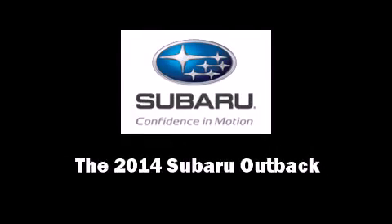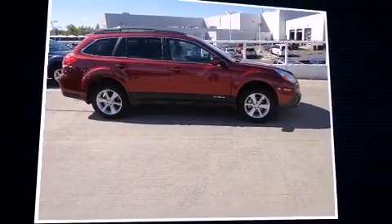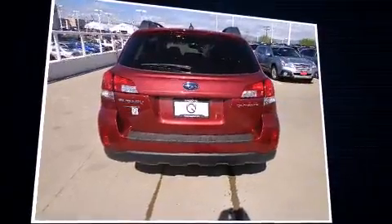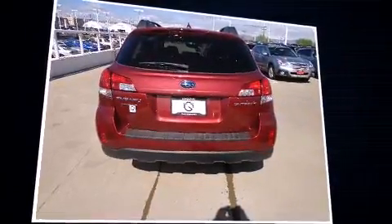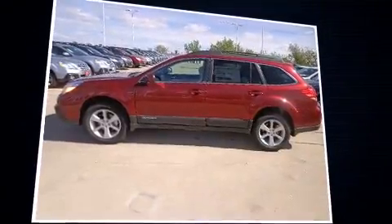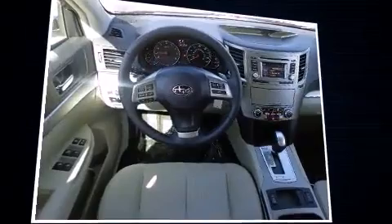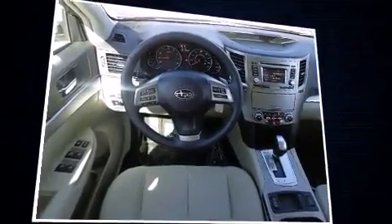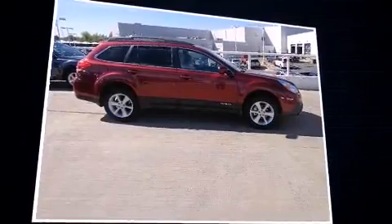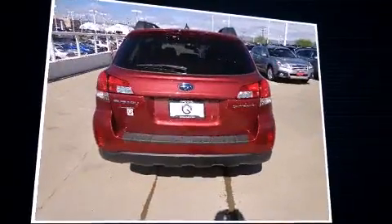Sensibility and practicality define the 2014 Subaru Outback. This four-door, five-passenger wagon is ready to drive off the showroom floor. Smooth gear shifts are achieved thanks to the 2.5-liter four-cylinder engine, and for added security, dynamic stability control supplements the drivetrain. All-wheel drive provides for safe passage regardless of road or weather conditions.